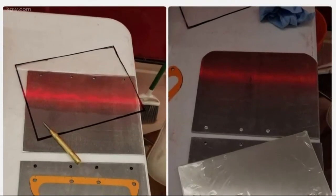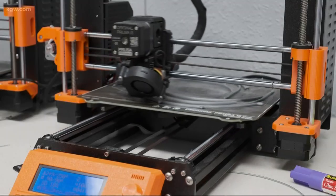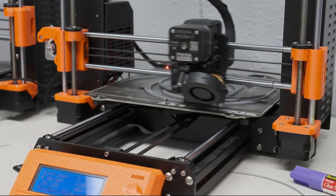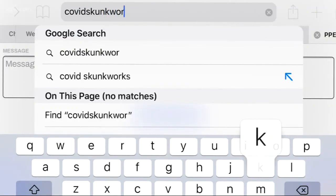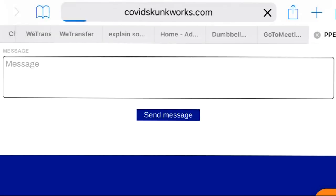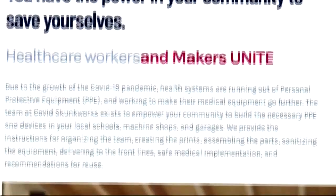Together with those experts, Converse created a logistical package tied up in a bow, with instructions 3D printer users can follow. So that the hospital, rather than just saying we don't know who you are and why you're doing this, they can go to COVIDSkunkWorks.com and see all of the documentation for why it works.